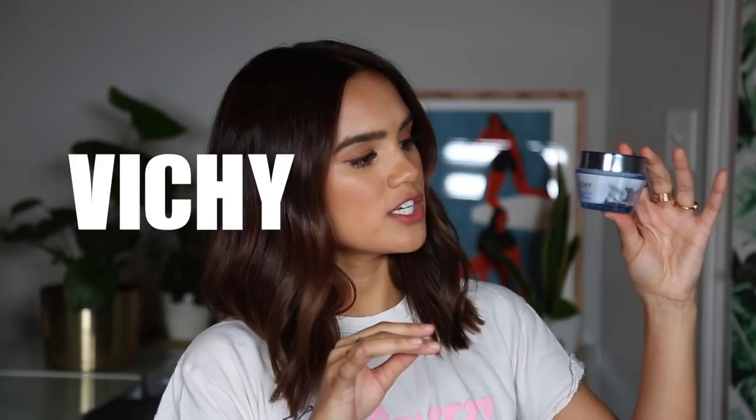This is the Vichy Rich Cream — I love this. It's so rich and so hydrating, it makes your skin visibly dewy. I like this daytime and nighttime because I love having really hydrated skin.